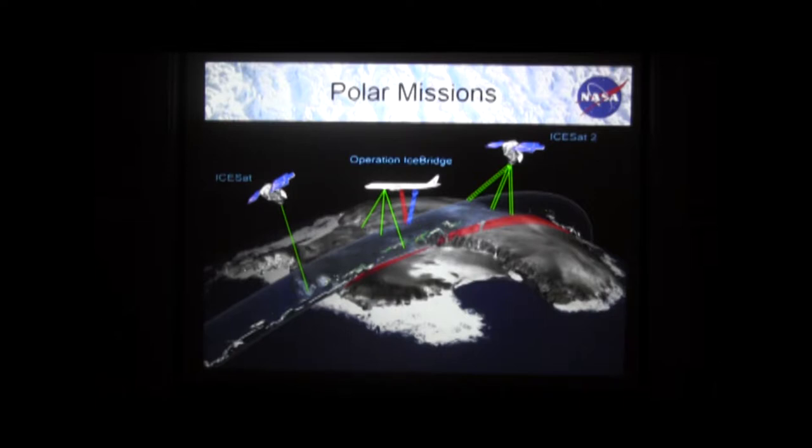Right now, with Operation Ice Bridge, even though we're not getting as much coverage, we're actually in kind of a golden age of getting a significant amount of data over the ice sheets. And I'll remind you, this is a picture taken from the Apollo 17 mission — one of the first images of Antarctica. So NASA, even though they didn't really know it, has been studying the polar regions for even longer than they think.